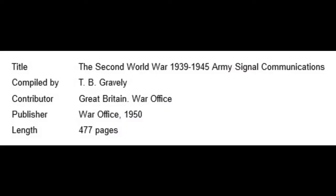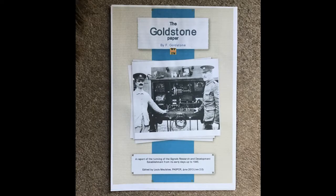Unpublished written sources also initially looked promising. One of these was the Gravely document — The Second World War 1939-1945 Army Signal Communications, War Office 1950, written by TB Gravely and declassified in 1993, available as a 478-page download from the 19 group. However, although very interesting, it had nothing to say about the telewriter. I also had hopes of the Goldstone document, written by F. Goldstone, who was employed in the workshops of SRDE from the very beginning of its existence until 1945. However, this concentrates on the organisation of SRDE and says nothing about the actual equipment developed there.